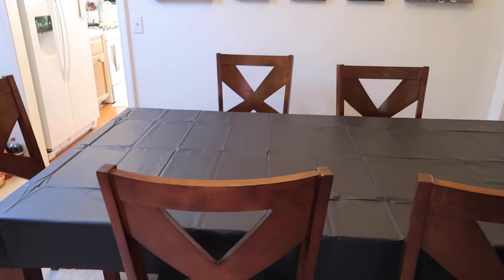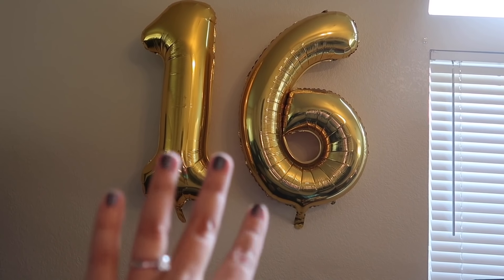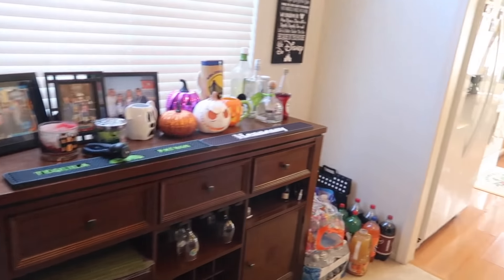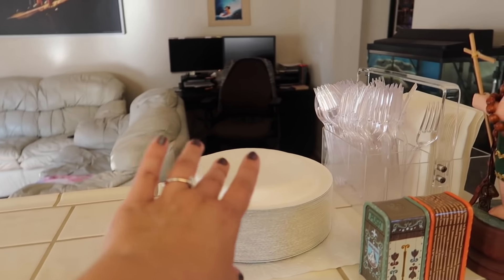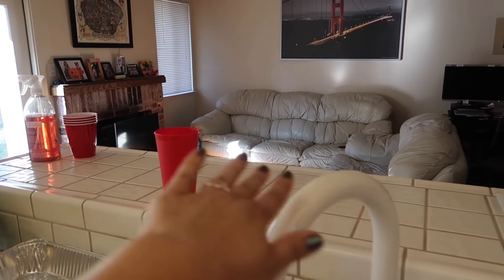I did the table — I put the black tablecloth on there. I actually had to add more air to these balloons because they were getting deflated, so I added more air. This was already ready since yesterday. And then I brought out some paper plates and utensils, napkins. This is where we're gonna put the food.